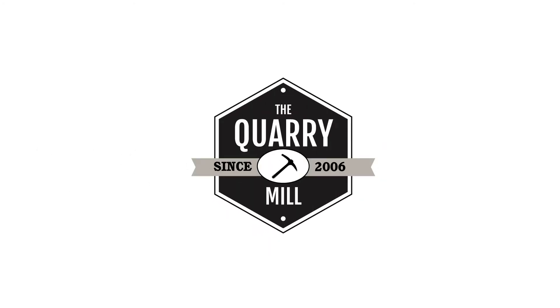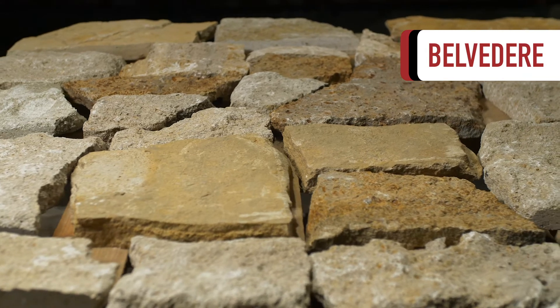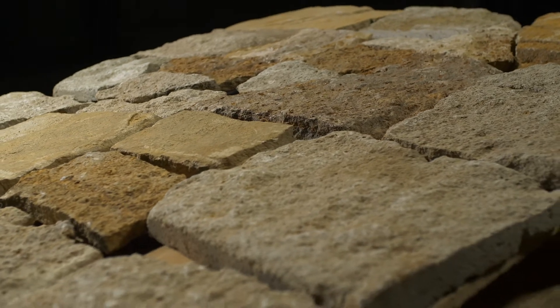Welcome to the Quarry Mill. Belvedere, a castle rock style thin stone veneer with shades of beiges, golds, and soft browns. The stones have a nice variety of textures ranging from smooth to extra coarse.